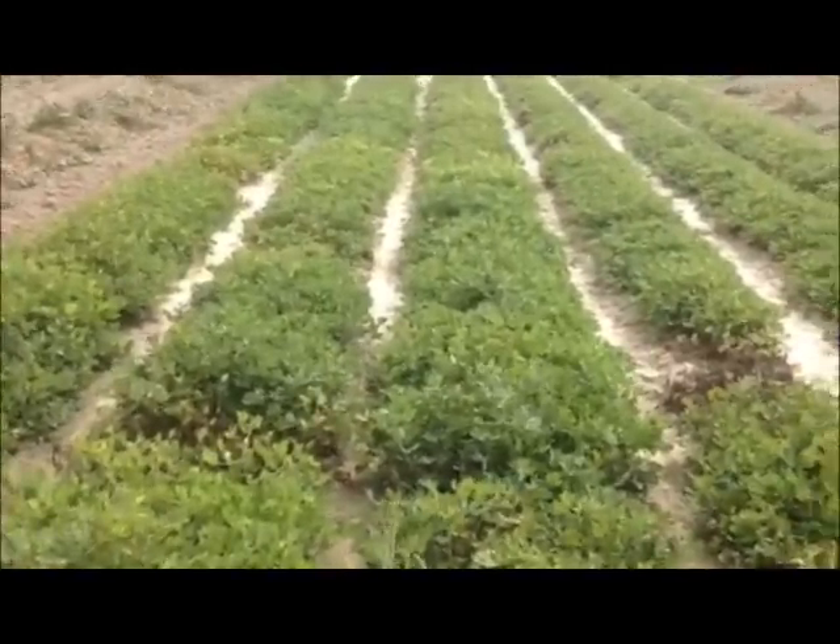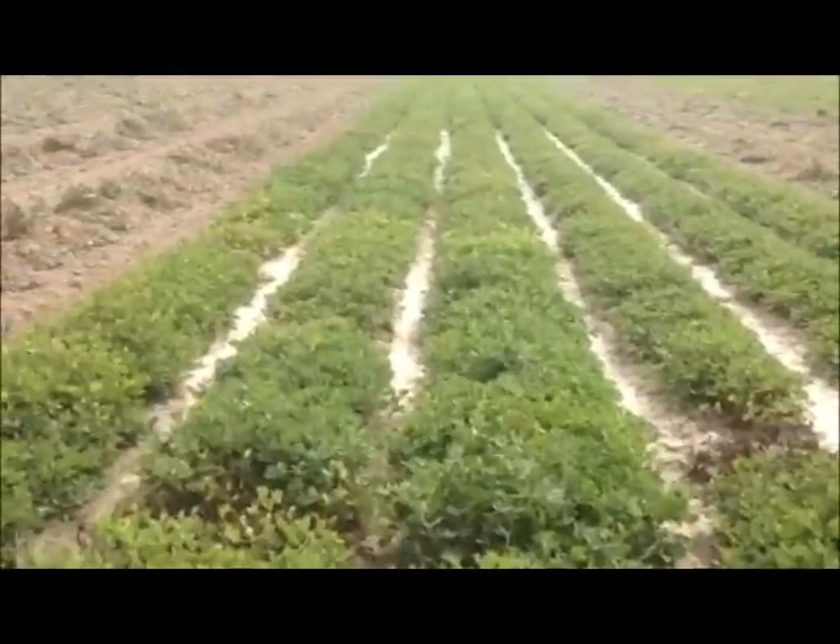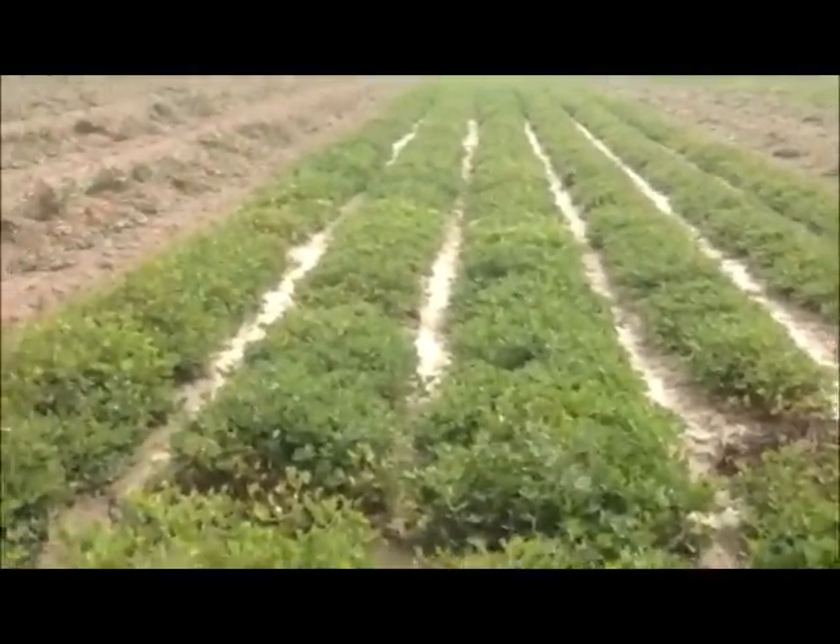Today is October 5th and I am on a farm in DeSoto County, Mississippi. Peanut harvest is underway after several days of a rain delay.